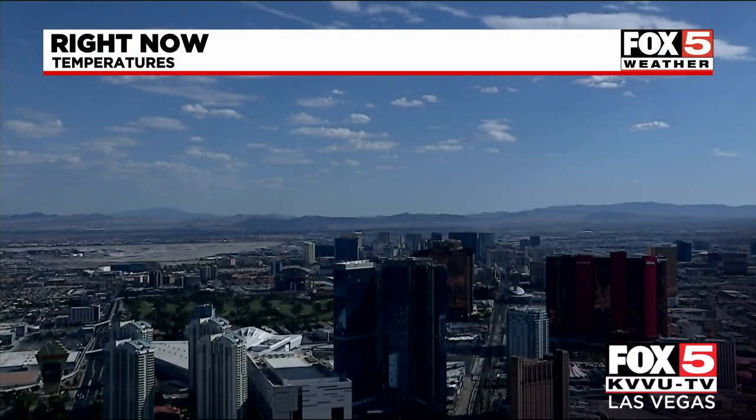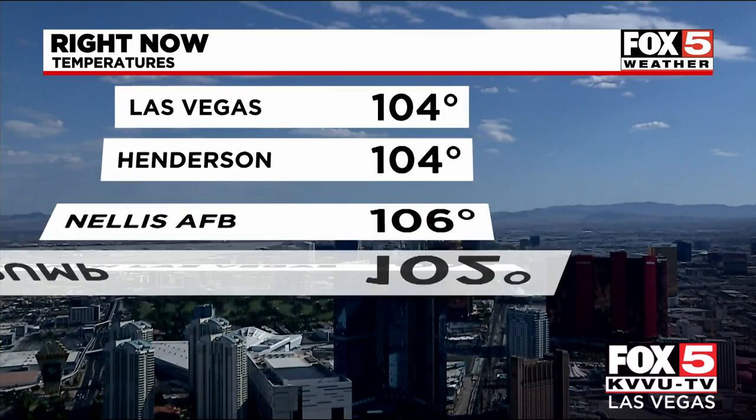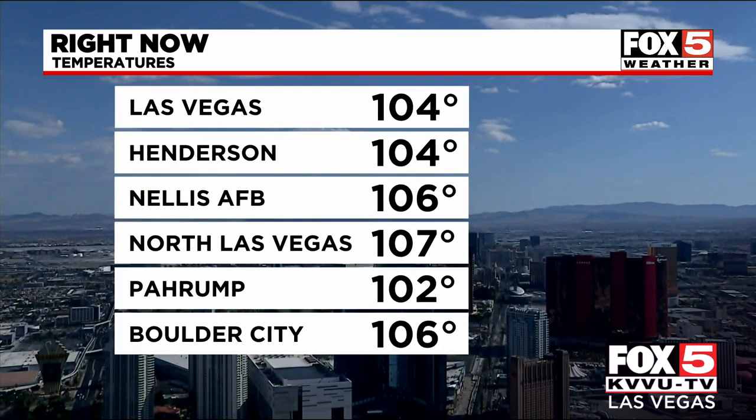I always like to do that explainer every year as a reminder, because this is the time of year you can see 130 on your car dashboard, and it's not quite that hot out there. The numbers at McCarran are at 104, as well as Henderson Executive Airport at 104. Nellis is checking in at 106, with 102 in Pahrump, and Boulder City coming in at 106 degrees.